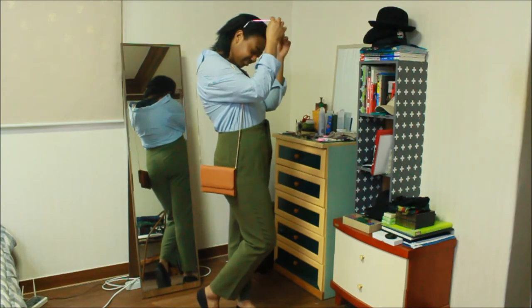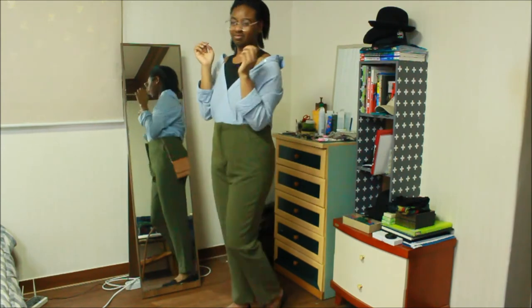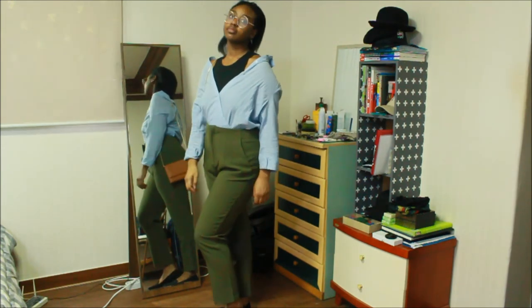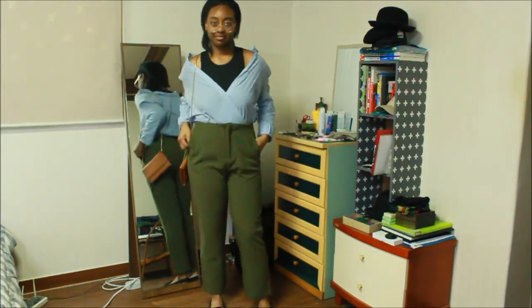Outfit number six, we went a little more dressy. I paired my black bodysuit with green pants and a tan purse, and a pair of circle lenses from Forever 21 to make a slightly more work-appropriate look, but I'll probably just wear this whenever I feel like being a boss.